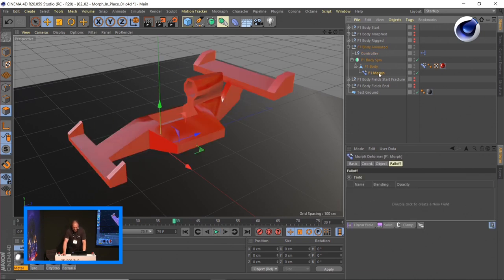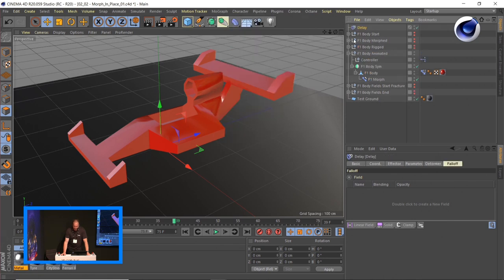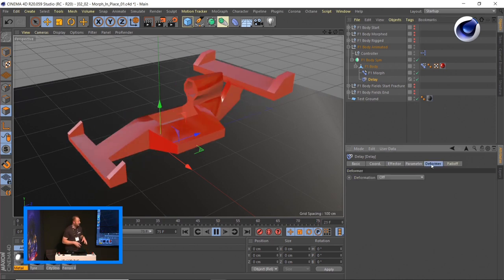Since we have the Morph Deformer, you can also add other Deformers. If you go to MoGraph, you'll find the effectors — and you might say 'those are MoGraph effectors, this won't work on a body like this.' Yes, it will. All these effectors can affect points, objects, and polygons — you just need to set them right. One of my absolute favorites is the Delay effector. I add it after the Morph, play my animation — and absolutely nothing happens. That's because the Delay's deformation mode is currently set to 'off,' which actually means it only affects MoGraph objects, not a regular mesh.